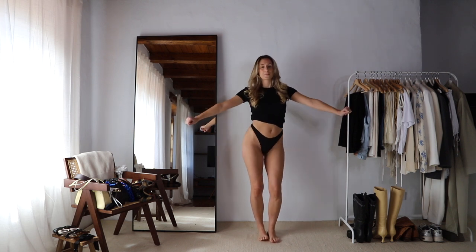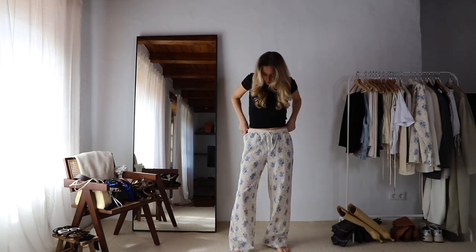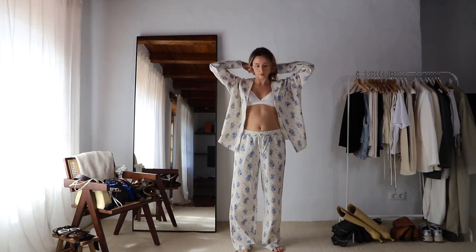Hello you guys and welcome or welcome back to my channel. In today's video I'm going to be showing you 22 spring outfit ideas, so let's get into it.